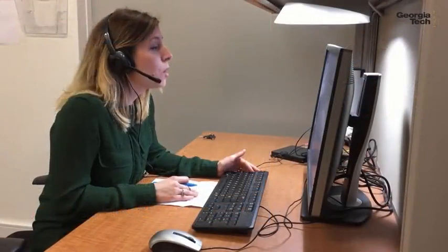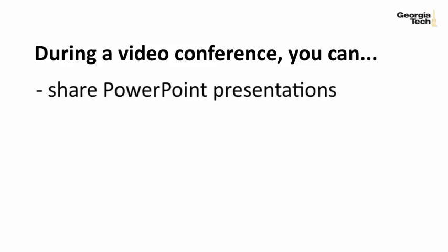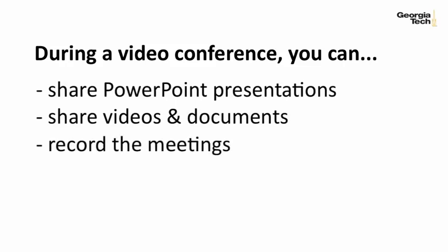In fact, some Georgia Tech students are interviewed through a video conference before enrolling. During a video conference, participants can also share PowerPoint presentations, videos, and documents. Additionally, the meetings can be recorded so that participants have a permanent record for their use.